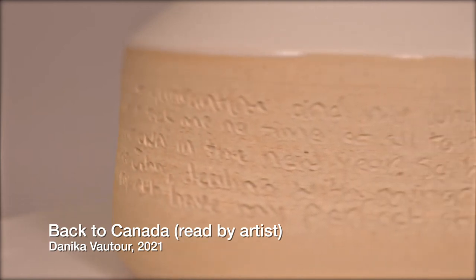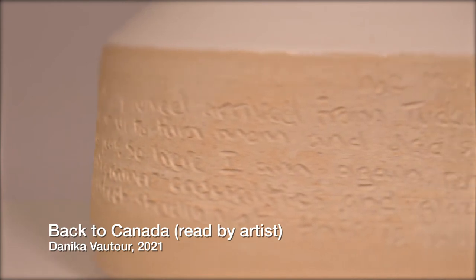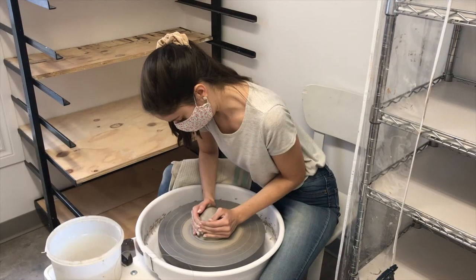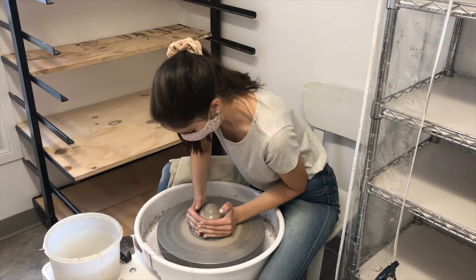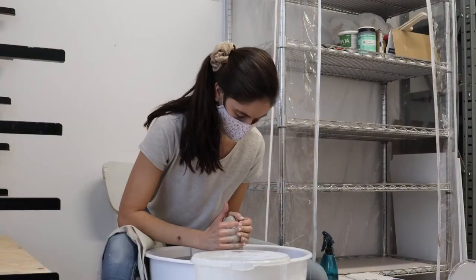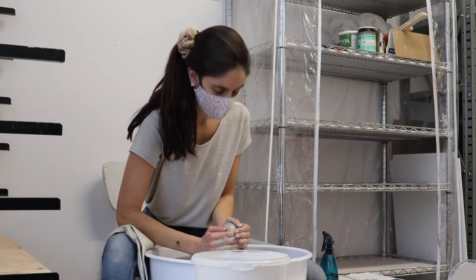I'm a ceramicist and while I may not have the perfect studio yet, this is how I make artwork. Recently I was lucky enough to do the artist residency here at X, which has been lovely because I don't have to drive pots anywhere to fire them.